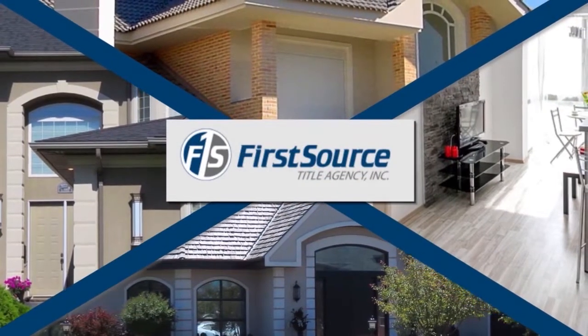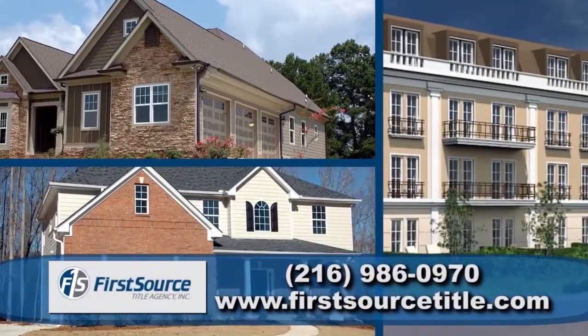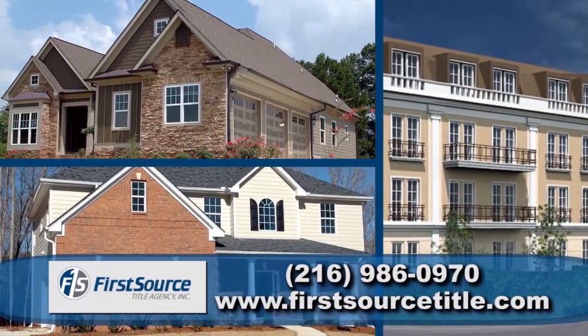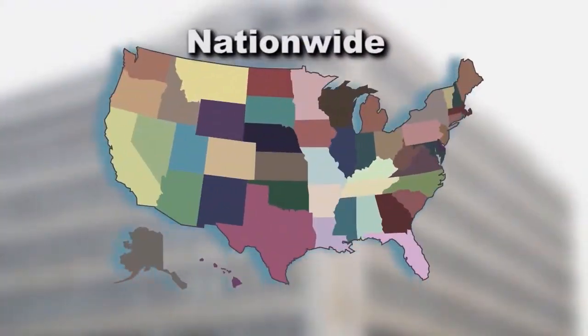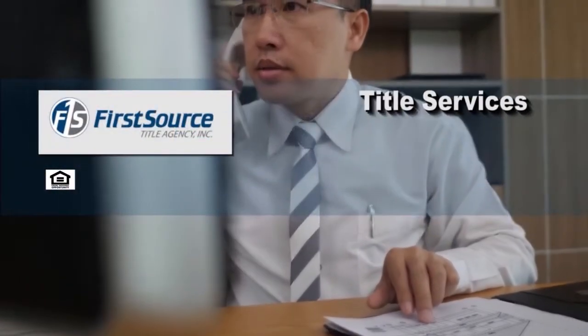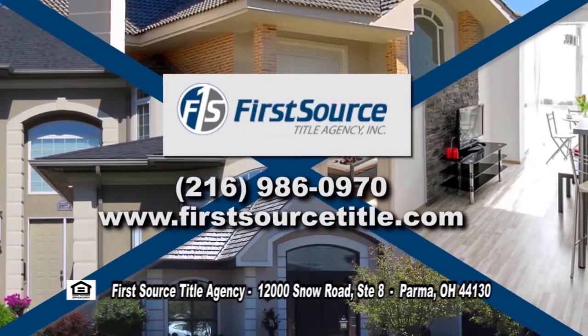First Source Title Agency is an independently owned and family-operated title insurance and escrow company. Since 2004, First Source Title has been assisting on all types of transactions from residential to commercial. Being a nationwide company, First Source Title is your one-stop shop for all your title, escrow, and closing services. Call First Source Title today and let their family help your family.